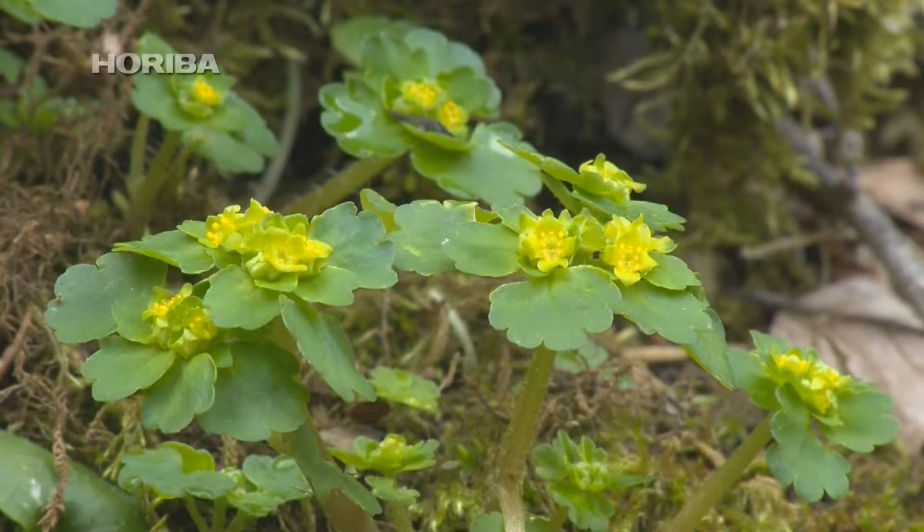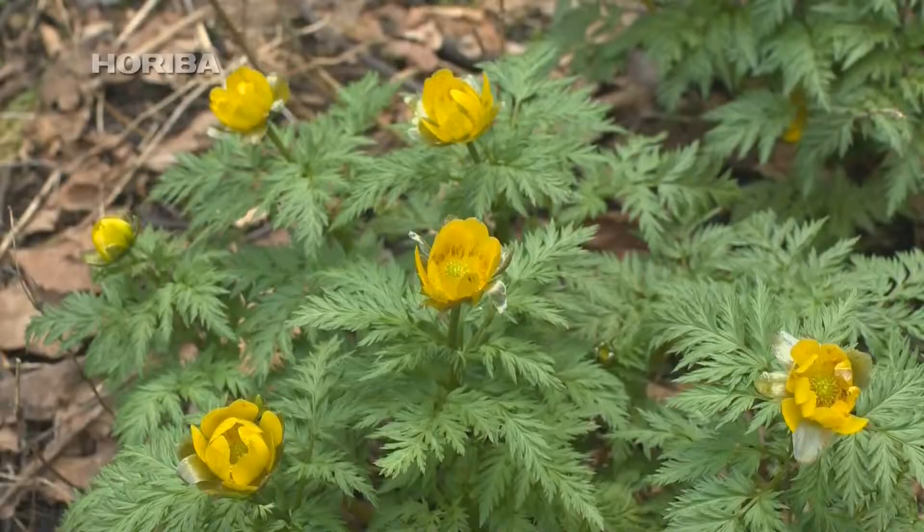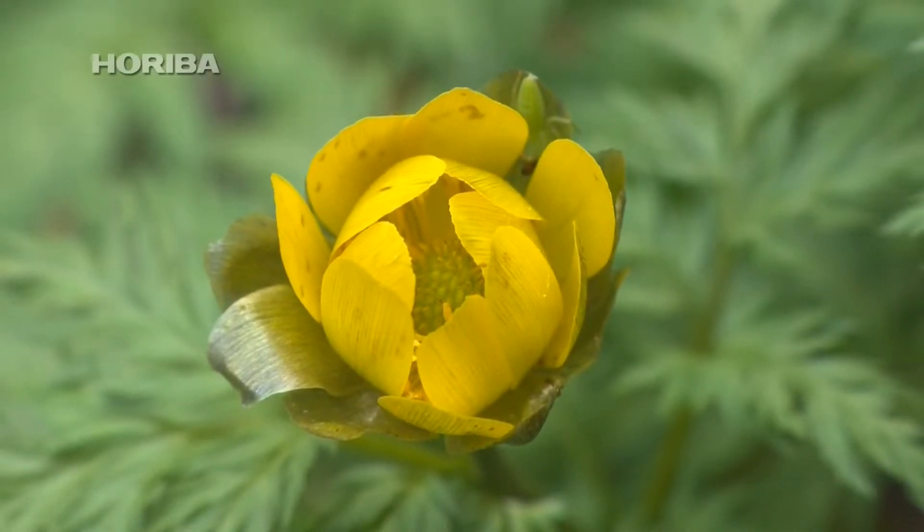Spring ephemerals use a variety of tactics to facilitate efficient pollination during their limited period of flowering. One example is the flowers of pheasant's eye that face the sun like sunflowers, with the petals rounded like parabola antennae to warm near the pistil and encourage insects to pollinate on cold days.